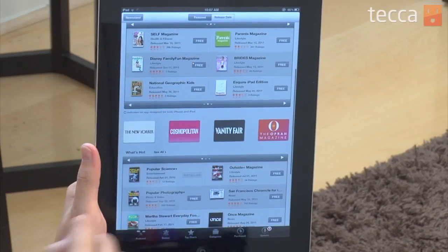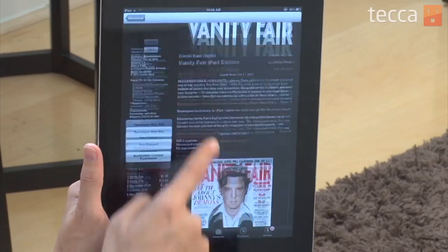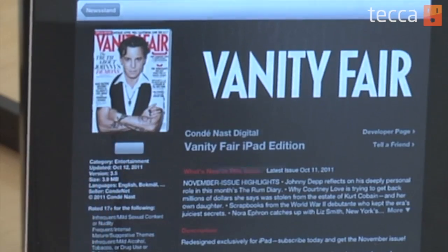I really love Vanity Fair — it's one of my favorite magazines. So we're going to tap on that and I'll be brought to a very nice description screen that's a lot like an app. It'll tell me a little bit about the iPad edition of Vanity Fair. Johnny Depp is on the cover here, which I like. So what I'm going to do is tap on the free button just as if I'm buying an app.